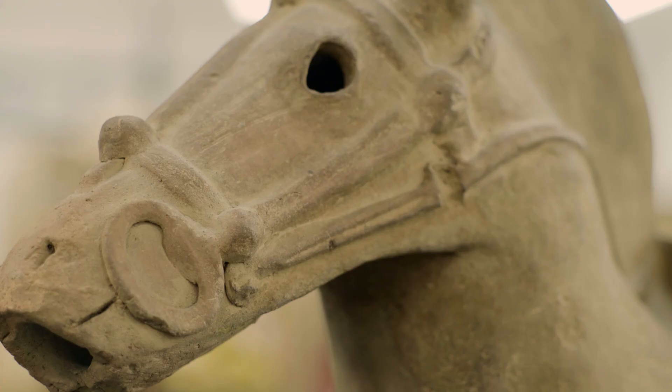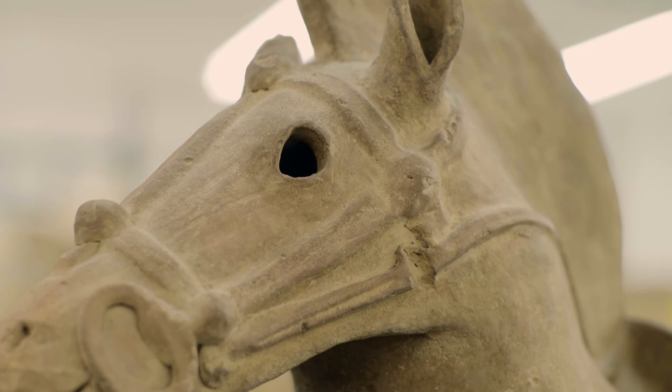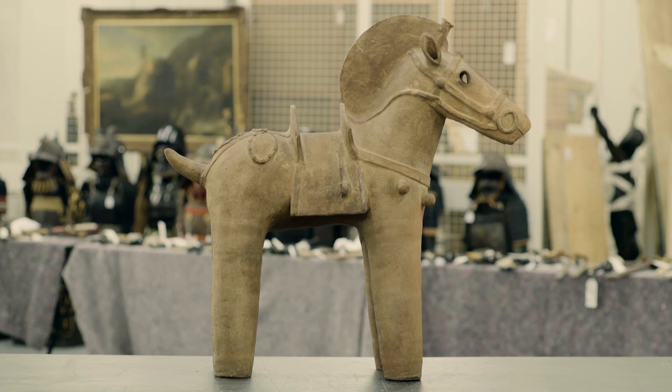I think it's just a very imposing and rather haunting creature, giving us an insight into this extraordinary period of prehistory of Japan.